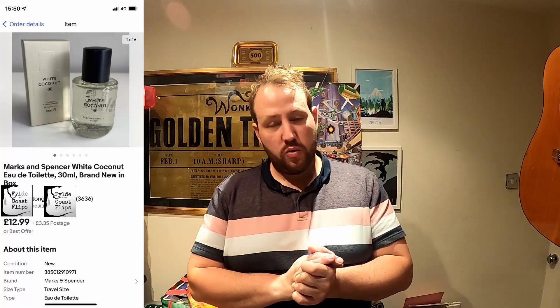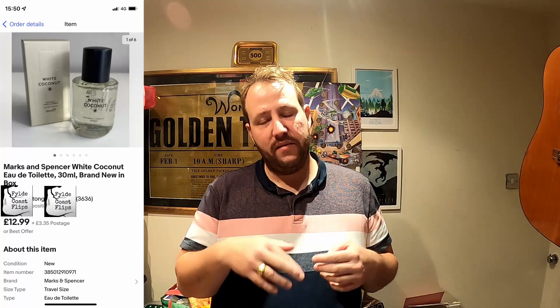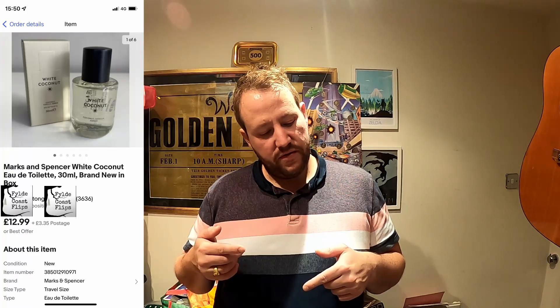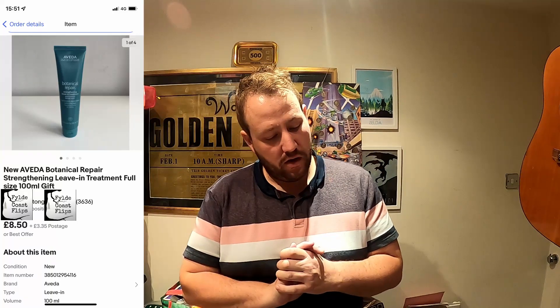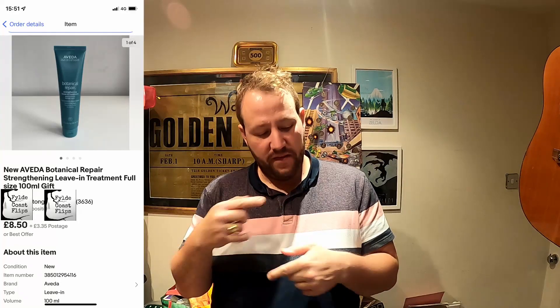Next was the White Coconut Perfume — we got 12 pounds 99 plus postage. I charged three pounds 35 but it only cost me two pounds 85. Fees came to two pounds 08, giving an overall profit of nine pounds 33. After that was the Aveda Botanical Repair, which sold for eight pounds 50 plus postage — with 50p made on the postage, fees of one pound 59, and a profit of five pounds 33.